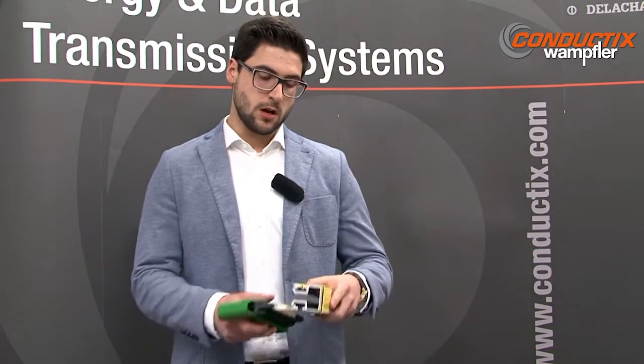It looks like a simple conductor rail, but I know it's more. It's the most compact data communication solution. It's a combination of a standard earth conductor rail and a slotted microwave guide, with the transmission of high data rates up to 100 megabit per second. Failsafe and in real time. We call it PROFIDAT.